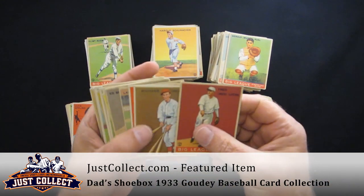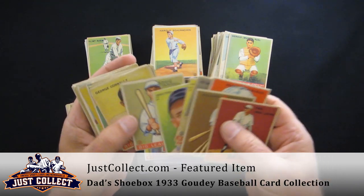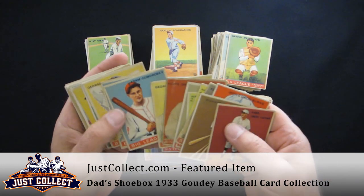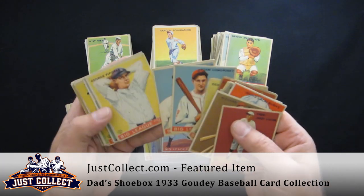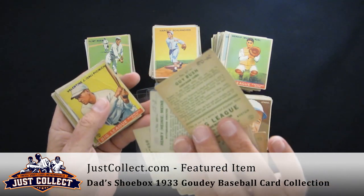Condition is all over the board. Obviously, the ones with the marks are going to be hurt a little bit because of that. The cards range from poor to about an Ex-Mint range. It tends to be that some of the nicer cards have the coding on the back.